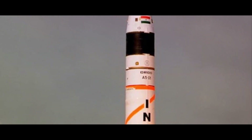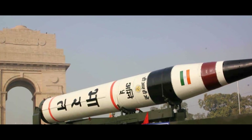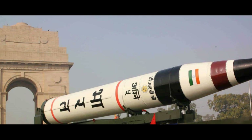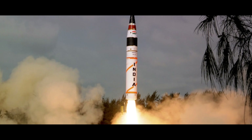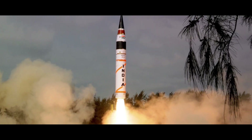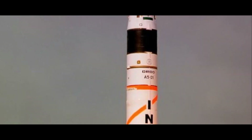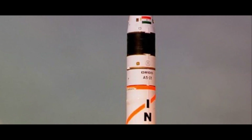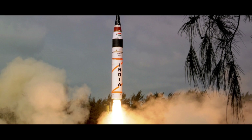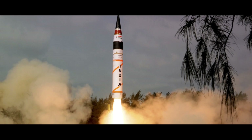However, the Agni V isn't without its weaknesses. Its size and weight make it less mobile than some other ICBMs, and it requires a relatively long time to prepare for launch. Also, while its range is impressive, it falls short of the global reach that some other ICBMs possess. Nevertheless, the Agni V is a remarkable achievement for India. It symbolizes the country's commitment to maintaining a credible minimum deterrent and its ability to defend itself in an increasingly uncertain world. It is a testament to the skills and dedication of India's scientists and engineers and a clear indication of the country's growing technological capabilities.